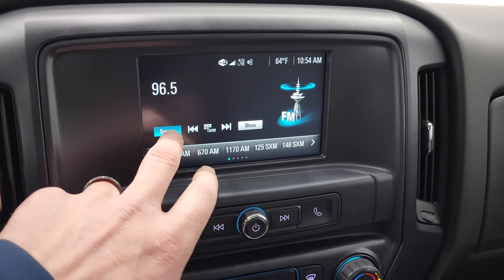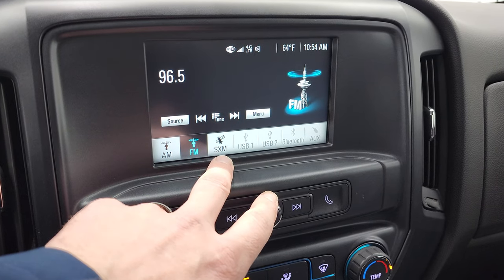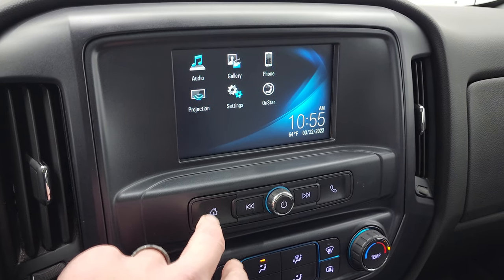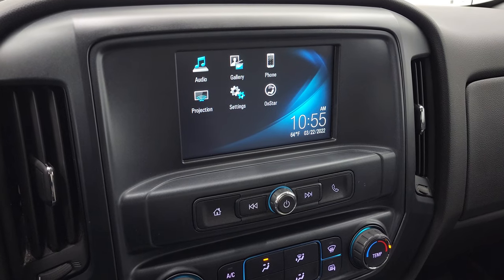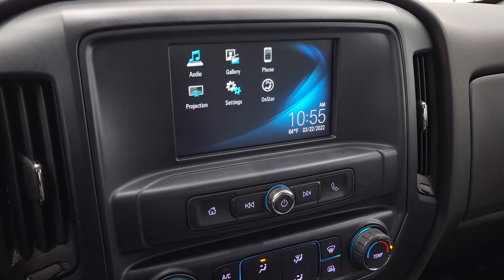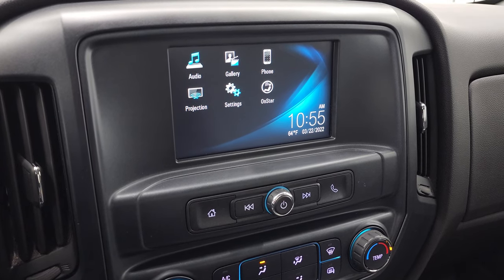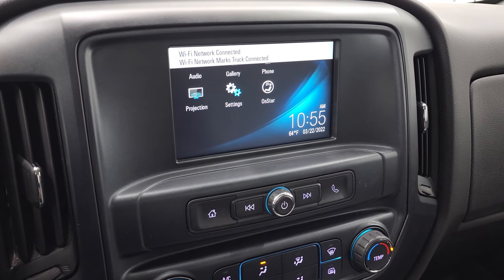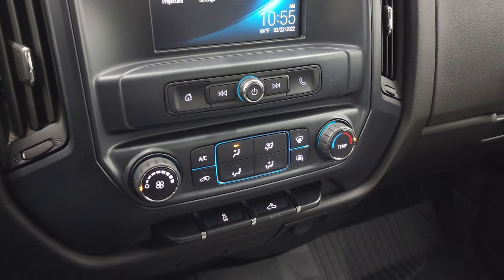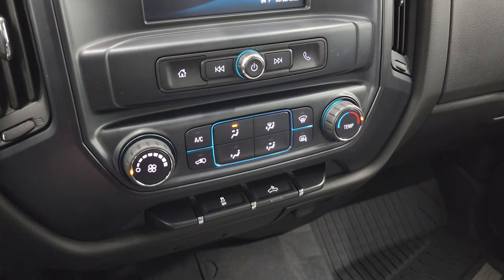This one has AM, FM, and SiriusXM radio capabilities as well as Bluetooth, and it also has a projection area where you can project your cell phone to the screen via Android Auto or Apple CarPlay. So if you have a navigation system on your cell phone, project it to the screen and it's like you have nav right on the screen — like Waze or Google Maps. That's really sweet.